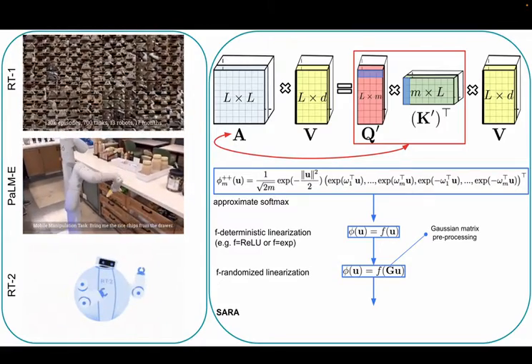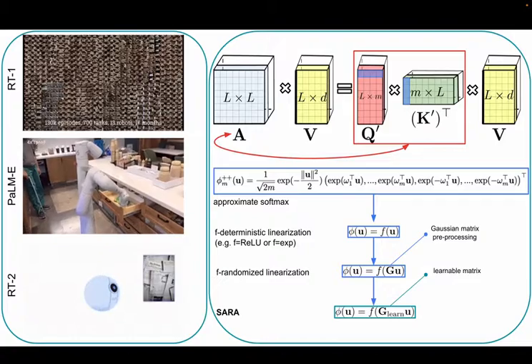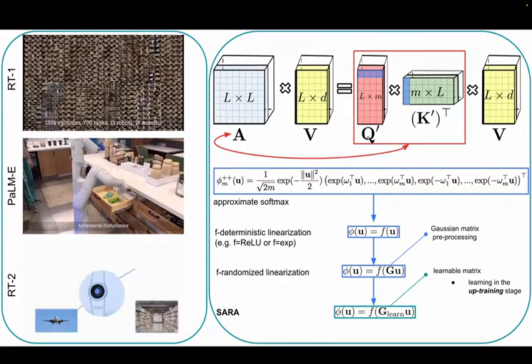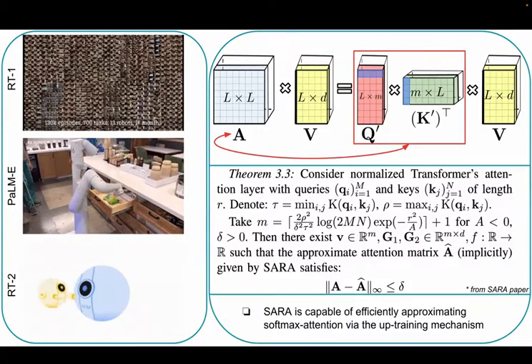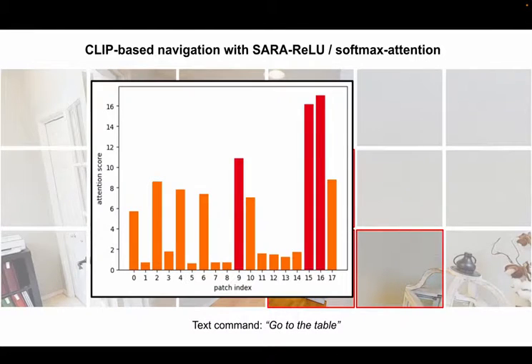In SARA, rather than fixed, matrix G is instead learned during fine-tuning — called app training — where regular attention is replaced with a deterministic linear one. SARA accurately approximates regular softmax attention, matching speedwise the aforementioned methods.